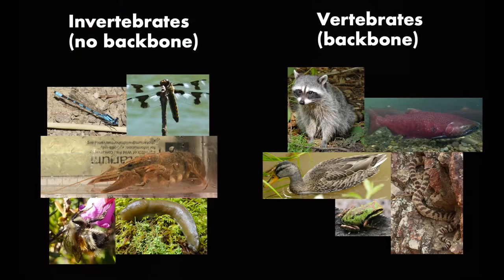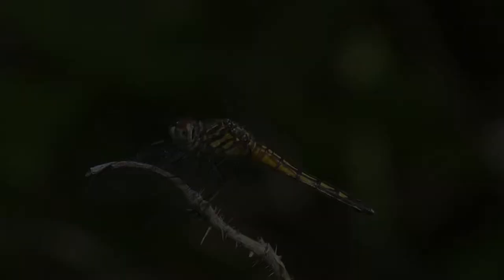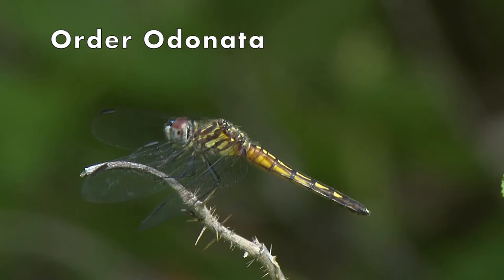Animals with a backbone — vertebrates — are hard on the inside and squishy on the outside. Most animals without a backbone are squishy on the inside and hard on the outside. Dragonflies and damselflies are flying insects in the order Odonata, so many people call dragonflies and damselflies Odonates.